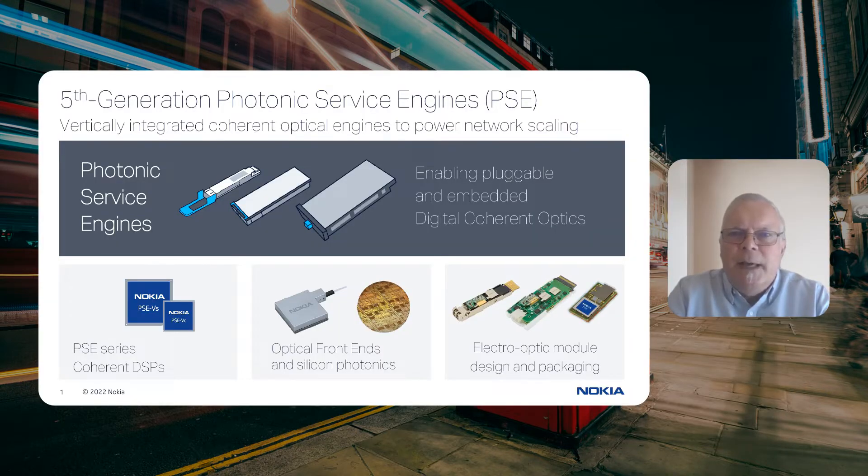There's been a lot of talk in optical networking about fifth-generation coherent optics. Can you describe what these are? Fifth-generation coherent optics fundamentally leverage the latest generation of silicon CMOS node geometry, specifically 7-nanometer silicon, to enable the coherent DSPs.